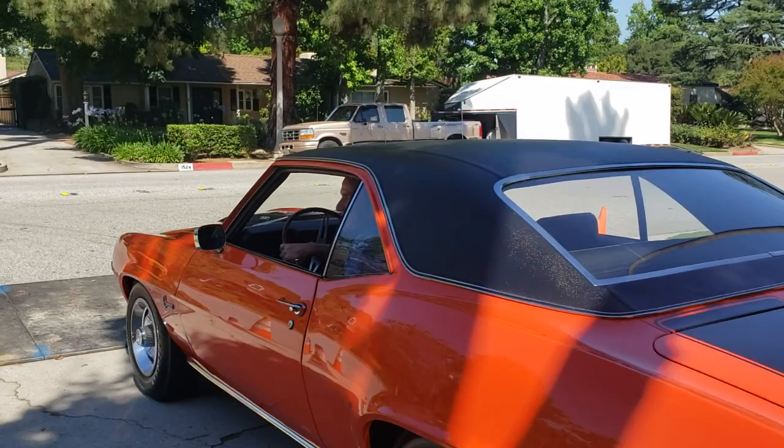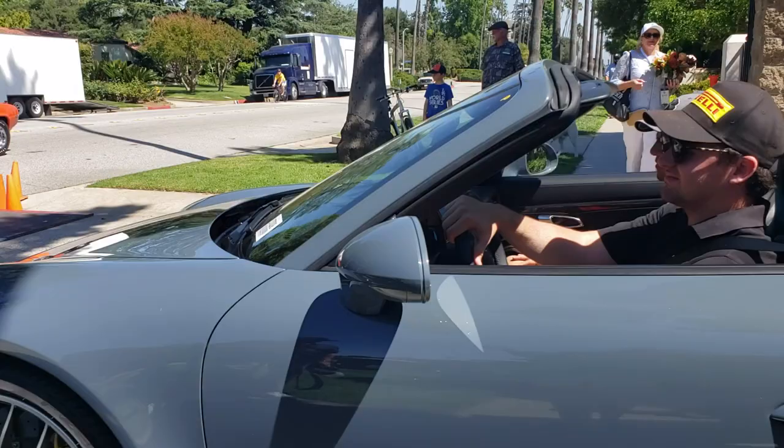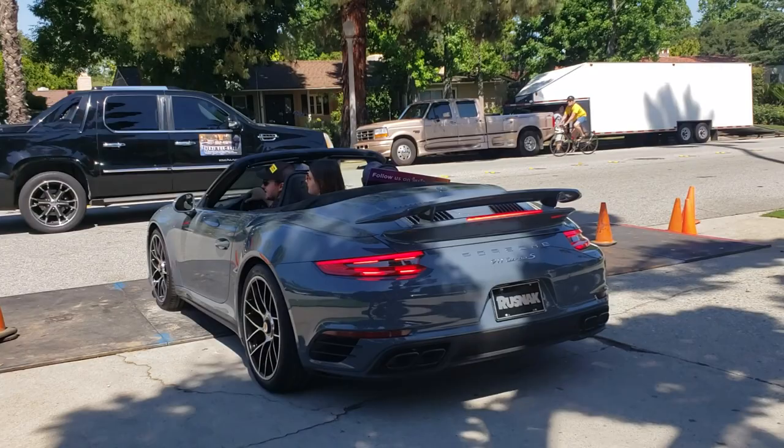Real hot rod - pulling gears, pushing pedals, twin pipes and all. There is no substitute. For sure. Look at that - 911 Turbo S. Out of Rustnik.